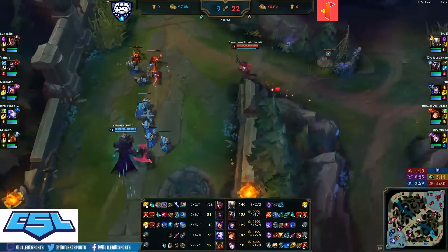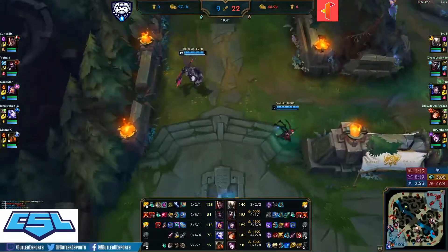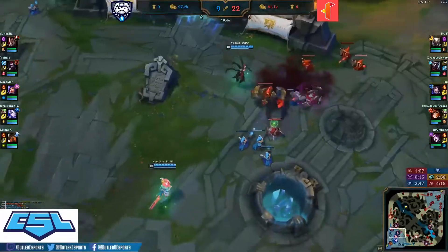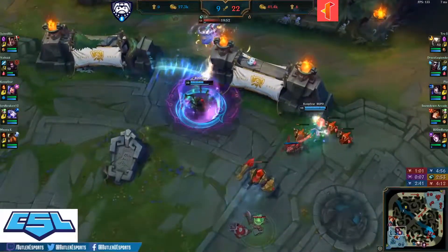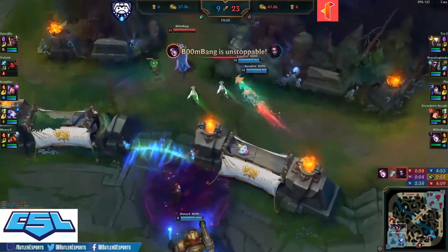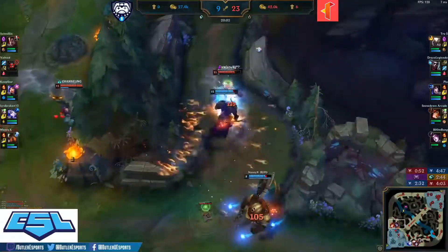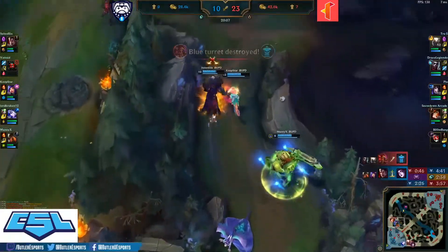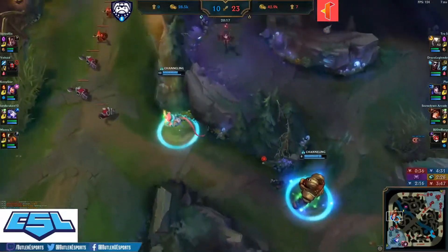It has to start with Coop Star and Suited Six — both of their carries have kills on them. You need Trinity Force completed onto Suited Six and double Glacial Augment items finished onto Coop Star. It's just a matter of getting the right team fight potentially around Baron. Oh no — Voltade caught by that Mejai's Morgana, 25 stacks. But will she fall? This could be a big turning point kill onto Darius — huge shutdown gold and loss of all those stacks.